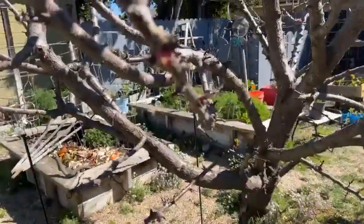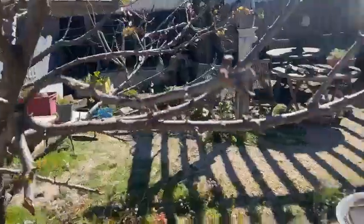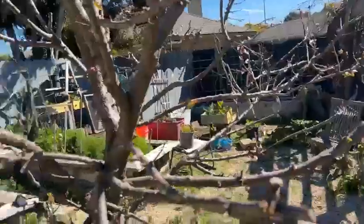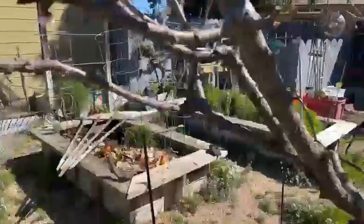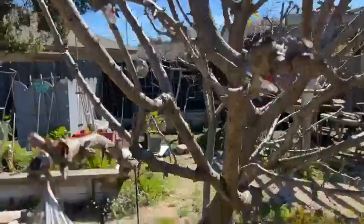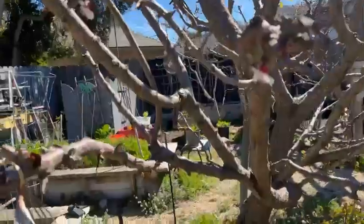Our apricot tree is attempting to bud, as you can see, so we hopefully should have some apricots. I really pruned this back when my neighbor came over and helped, so we should have some on there this year. This really looks great.